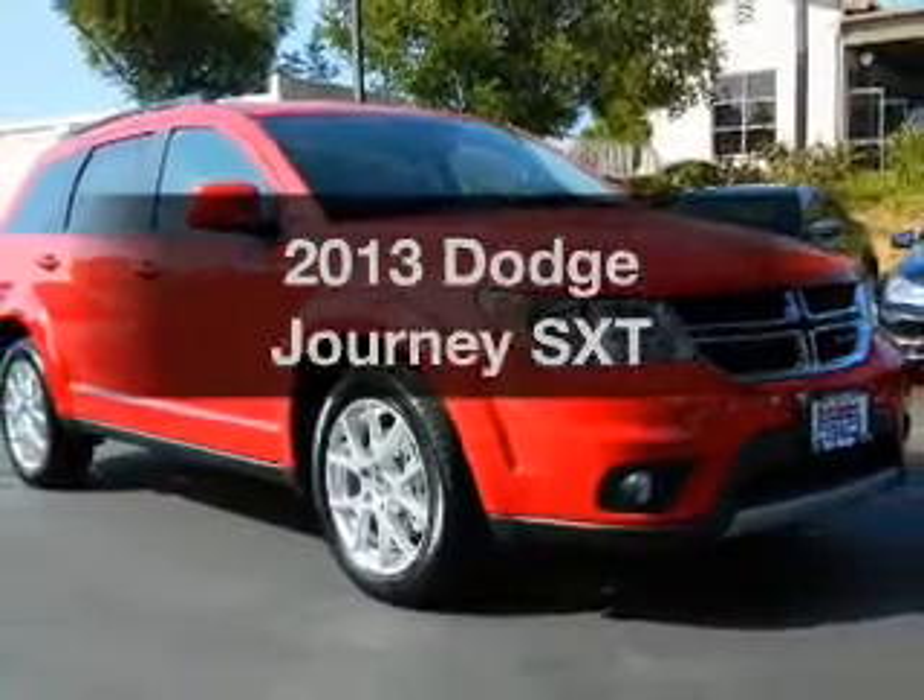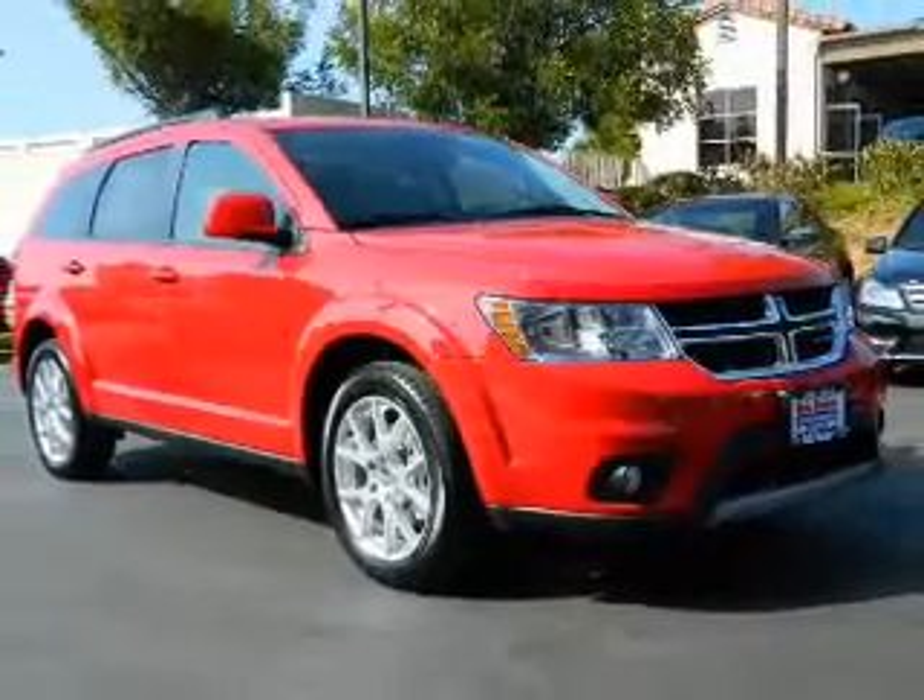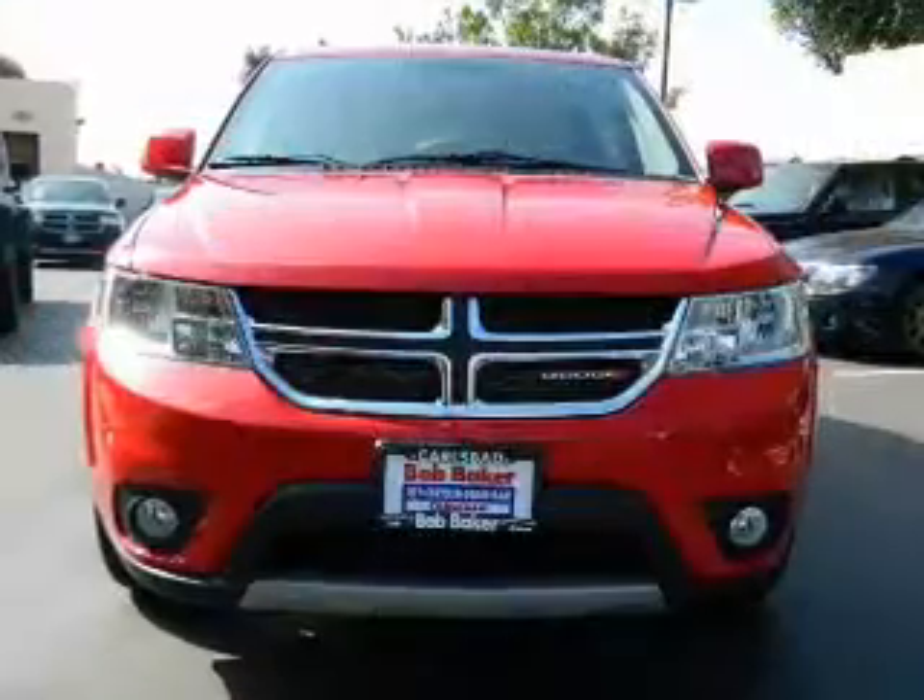Introducing the 2013 Dodge Journey. Travel the roads in style and comfort in this great vehicle.